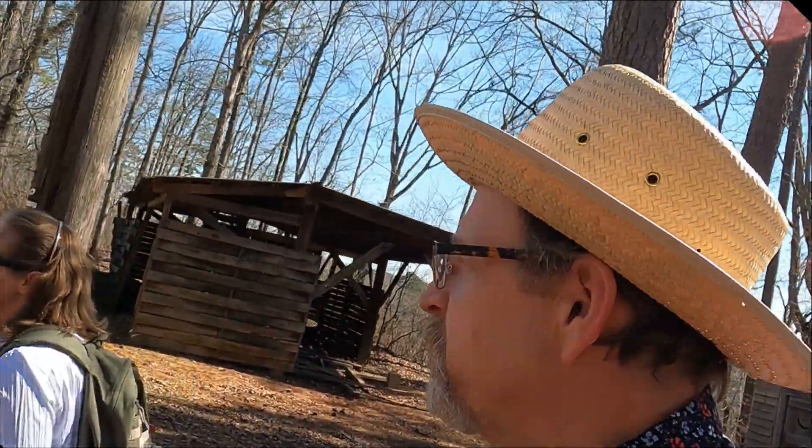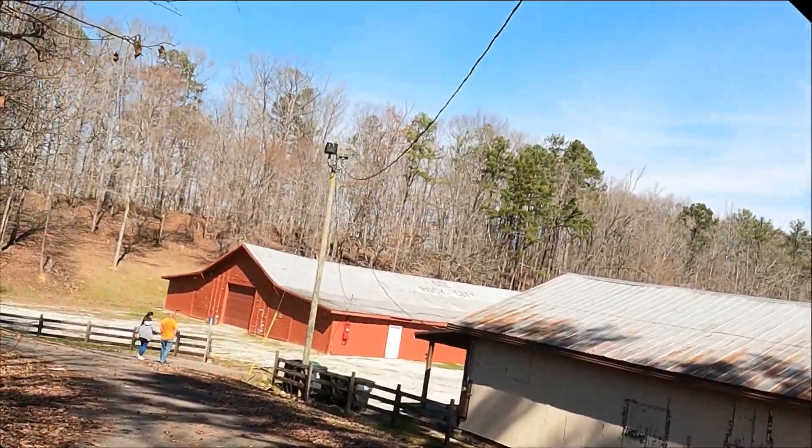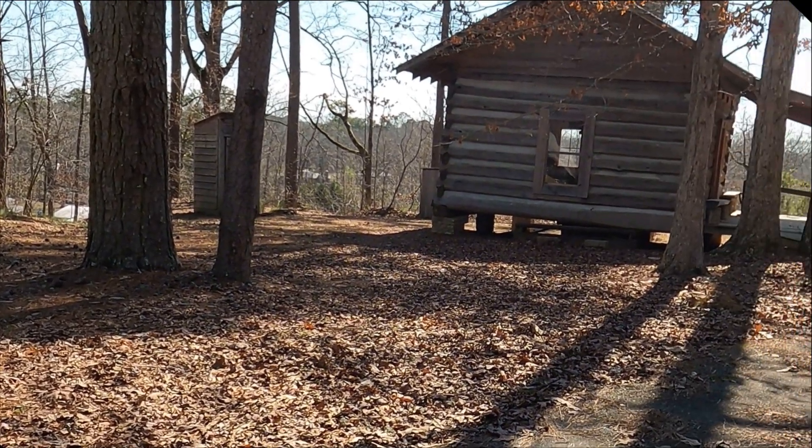Back here might be where they say they have weddings and stuff, things like that. This is a good little beautiful place. It really is — I love that cabin.